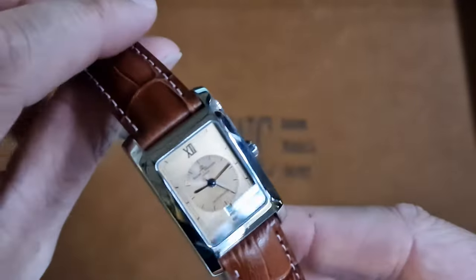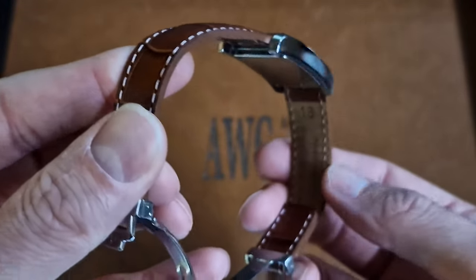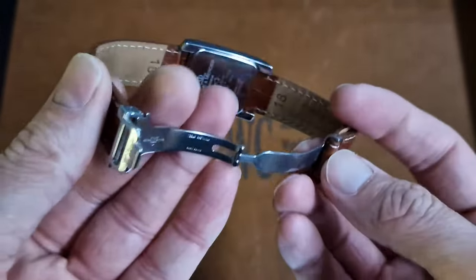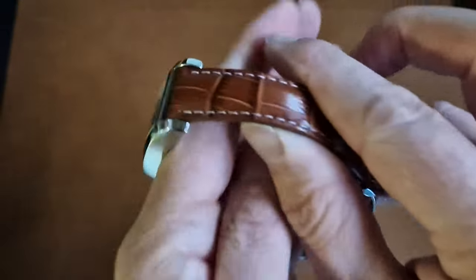So this is on the website on a different strap. We finally managed to get a beautiful croco-grain white stitching strap to fit the original Baume & Mercier deployment. Great watch on the wrist as well.